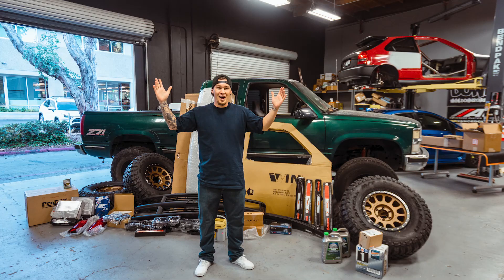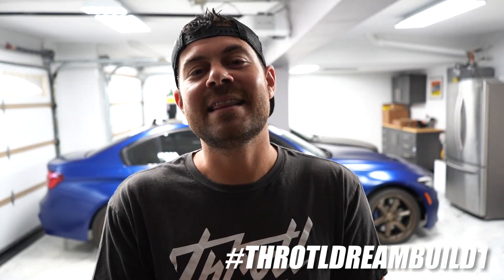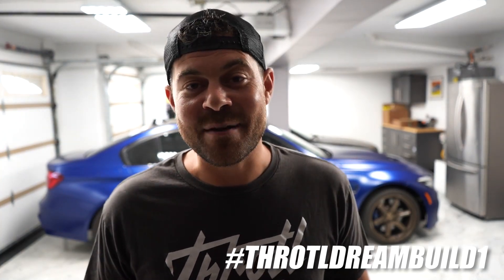I wanted to talk about something that we have been planning for probably six to seven months now, and I'm so excited because it is finally time. You guys have seen us transform Victor's E30 and Shawn's OBS K1500 truck. Now is the time — I'm pleased to announce that we're going to be transforming one of your cars. One of you watching right now is going to get the opportunity to have your car shipped out to us at Throttle, help us choose parts for it, and we're going to transform your car on camera.